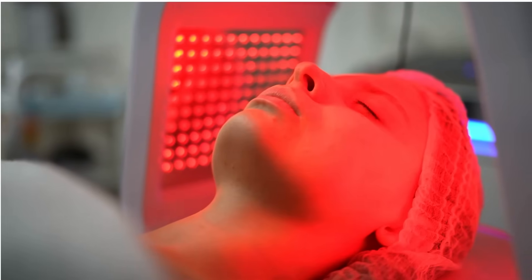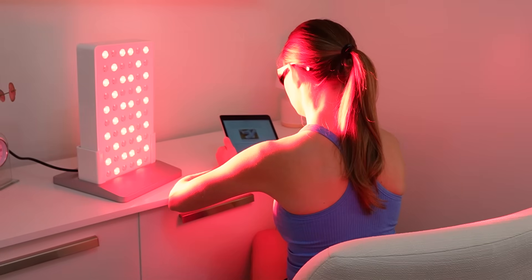Red light therapy is everywhere — your social media ads, your favorite wellness influencer stories, and maybe even your doctor's office. But does red light therapy actually improve lymphatic flow, or is it just another wellness hype?